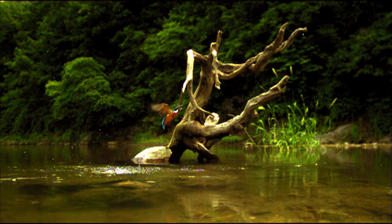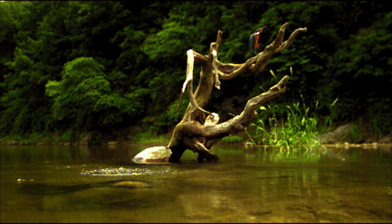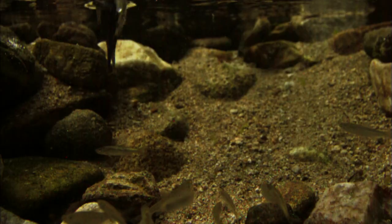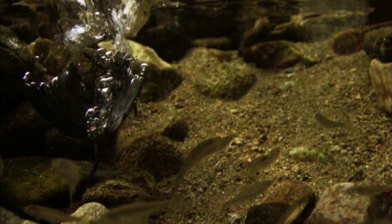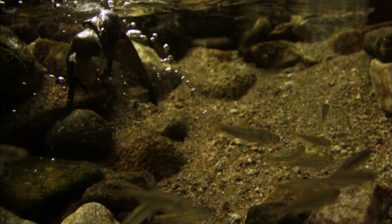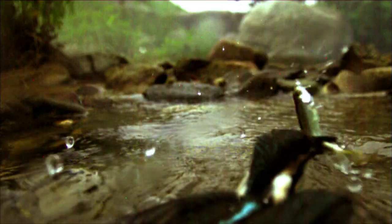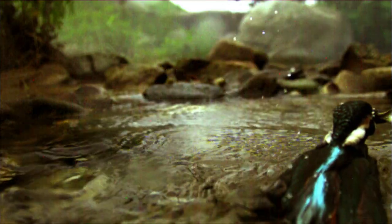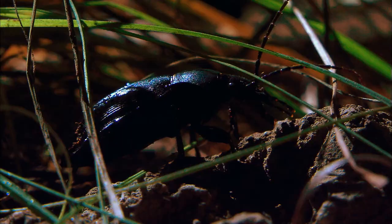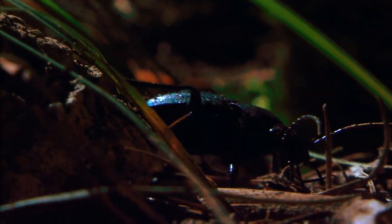Some have wings; others have the ability to stay underwater. Some have the courage to look to the sky, boasting the ability to fly. The darkness brings life to the forest.